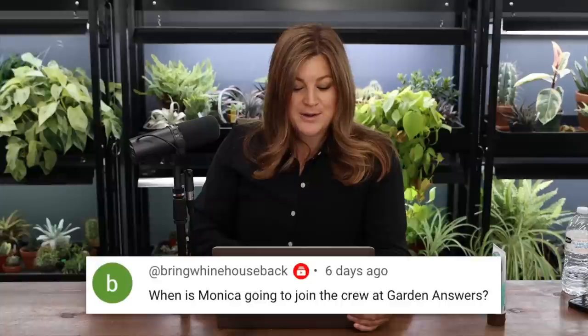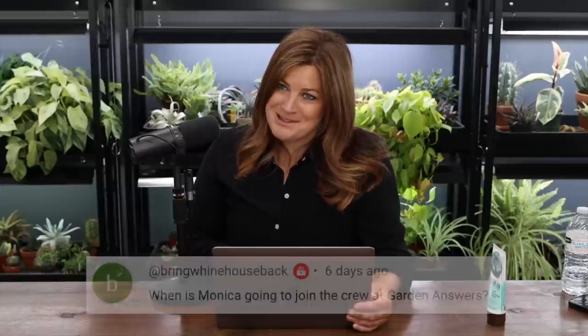Bring Winehouse Back asked: when is Monica going to join the crew at Garden Answer? I've tried to poach her a couple of times — she's too loyal. I would never actually poach her from my parents at the garden center. It would be amazing to have her working here. Someone asked if that means I'm not loyal since I defected — well, I didn't expect things to work out the way they did, it just evolved. I have that in me to want to go do something on my own. I needed room to spread my wings, and it worked out for everybody.